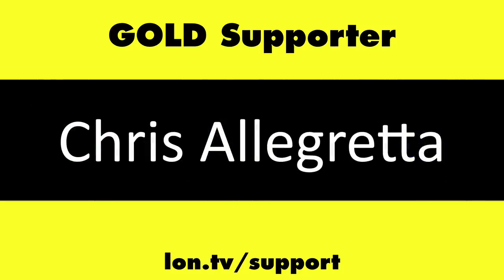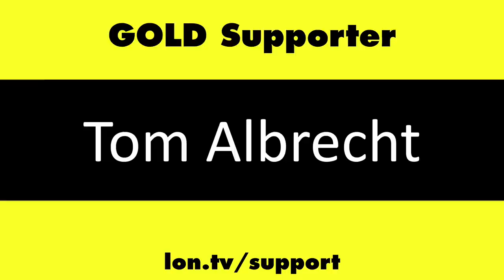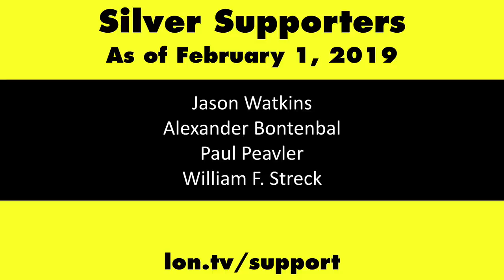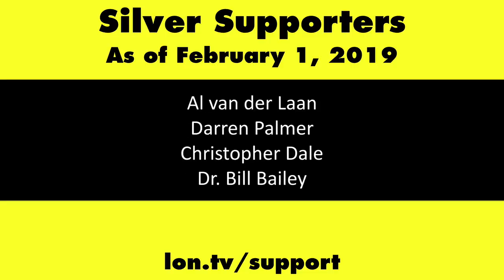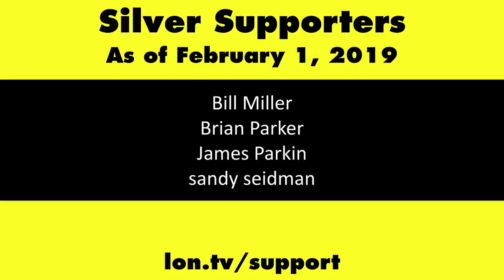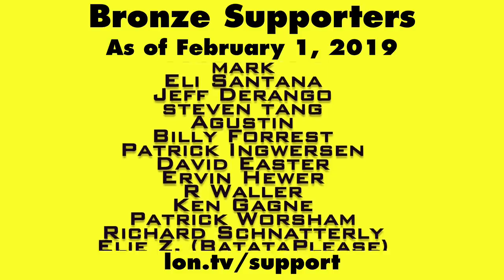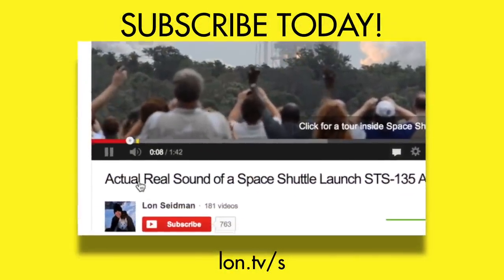This channel is brought to you by the lon.tv supporters, including gold level supporters Chris Allegretta, the Four Guys with Quarters podcast, Tom Albrecht, and Kalyan Kumar. If you want to help the channel, you can contribute as little as a dollar a month — head over to lon.tv/support to learn more. And don't forget to subscribe — visit lon.tv/s.